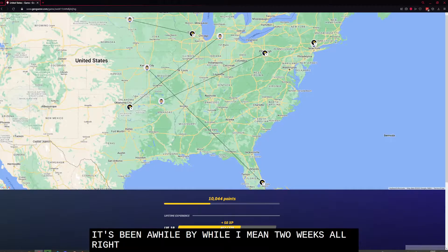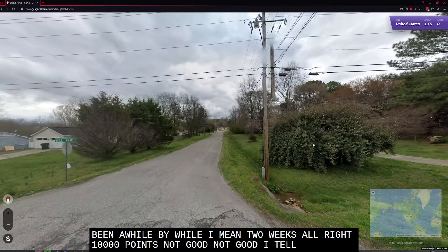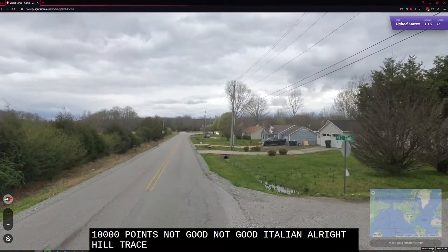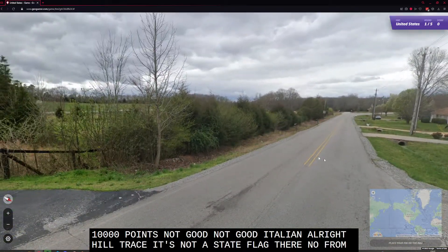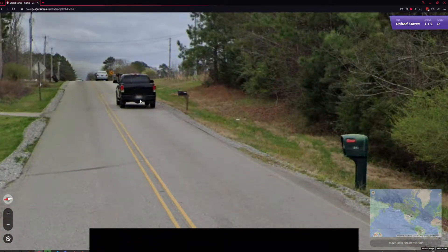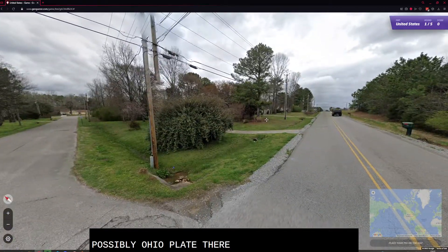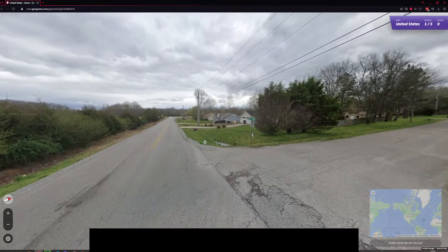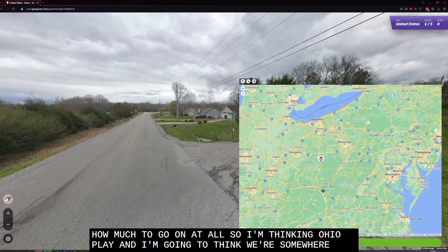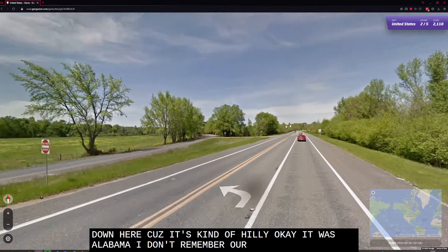Oof, 10,000 points — not good. There's a hill trace, it's not a state flag, and no front plate on the car. Possibly an Ohio plate there — not much to go on at all. I'm thinking Ohio plate and we're somewhere down here because it's kind of hilly. Okay, it was Alabama. I don't remember what Alabama's plates look like.